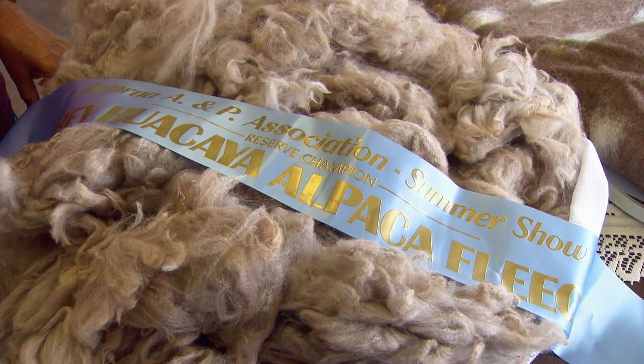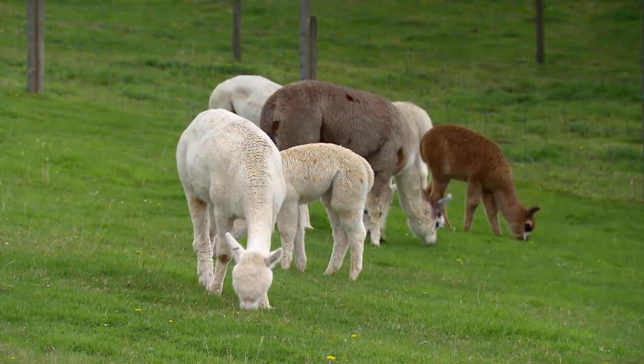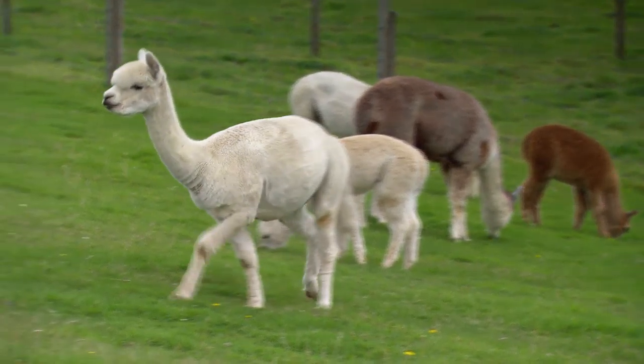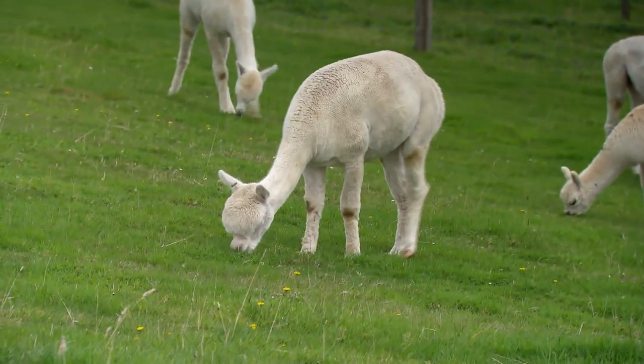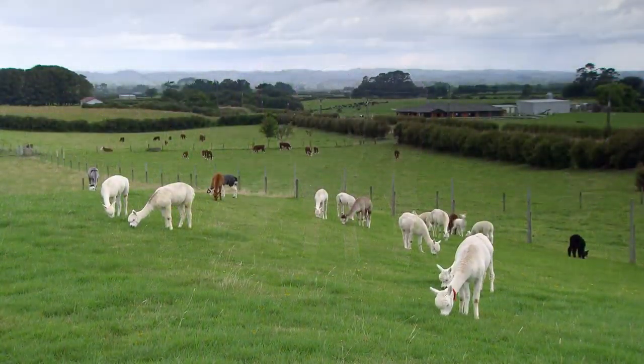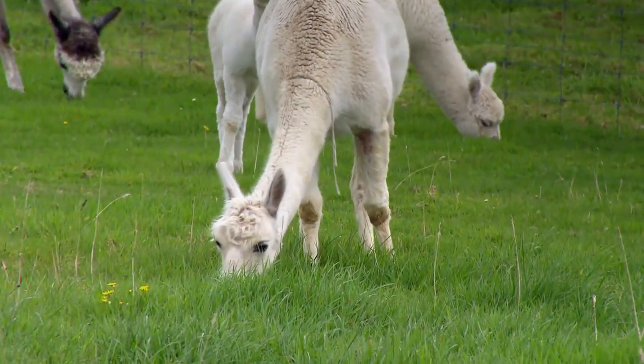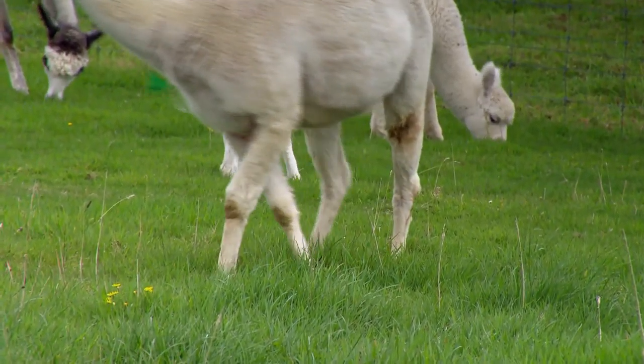On a female with a good blanket you get three to four kilo, and that's the main blanket which is like the saddle of the animal. Then you've got all the underbellies and all that which we send away for insulation and get a fairly good price for that as well. We shear once a year. We've got two wonderful shearers, John and Sonia, that come in and shear with us.